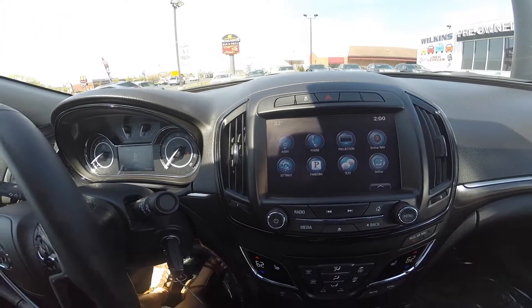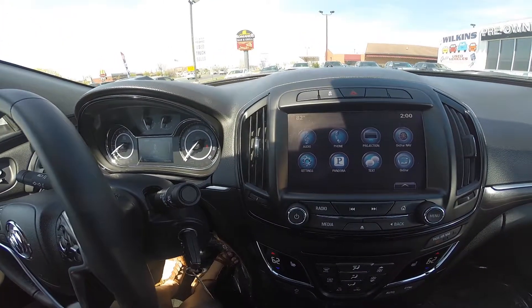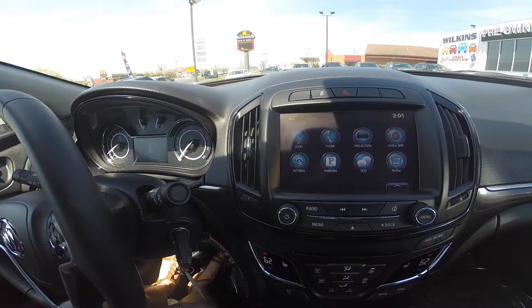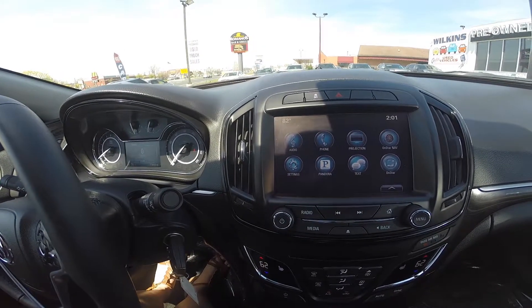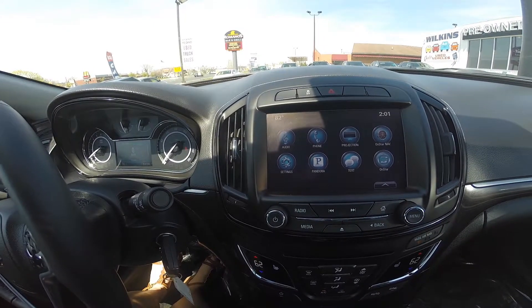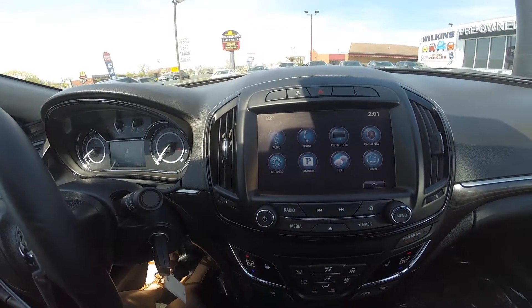Premium audio system that gives you access to AM, FM radio, Sirius XM, Bluetooth hands-free technology, and many other great features. This specific model also has the capability for Apple CarPlay as well as Android Auto.